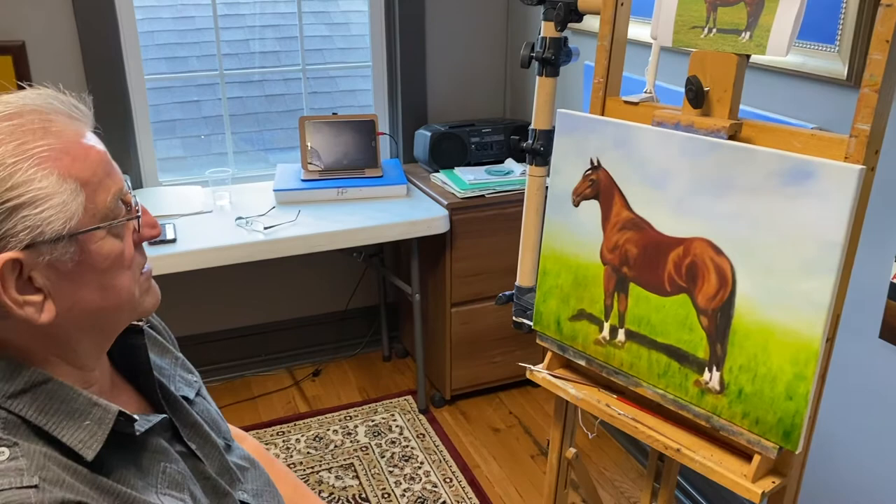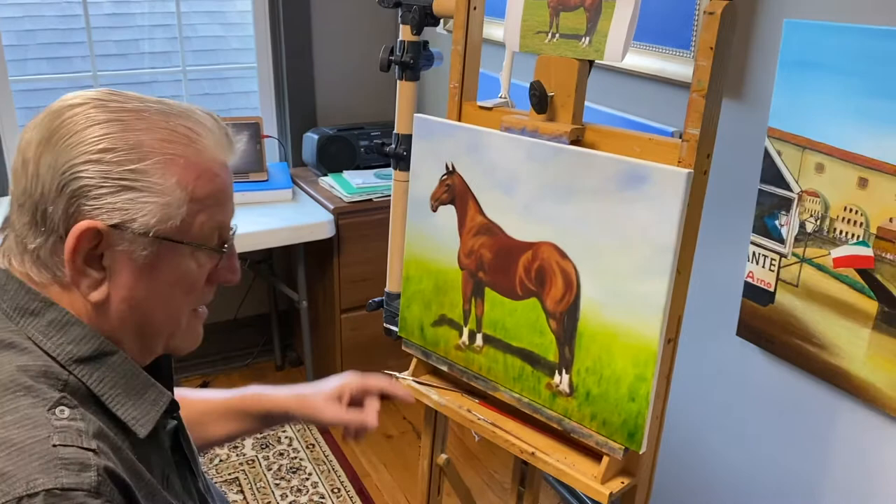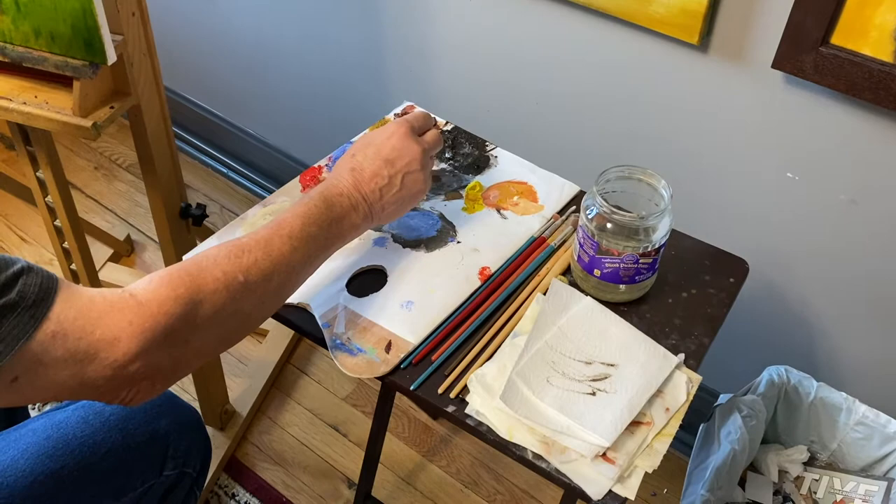It's frustrating at times but I love it. Right now I'm working on the eye. I use some medium here and this is my palette. And I have different brushes of course.